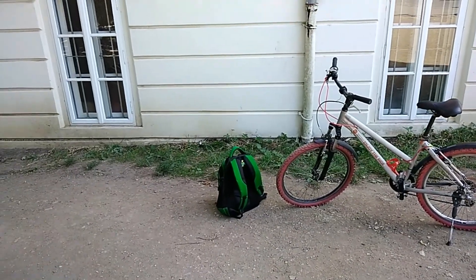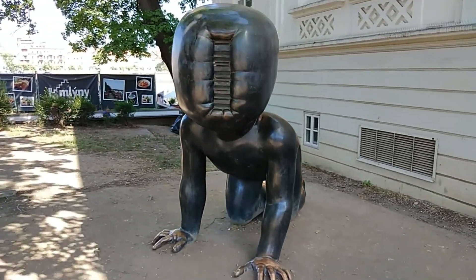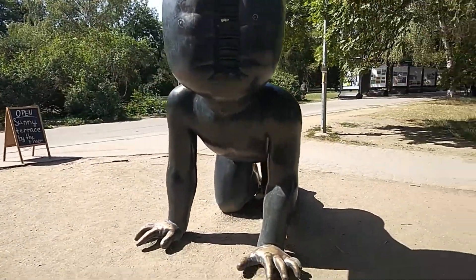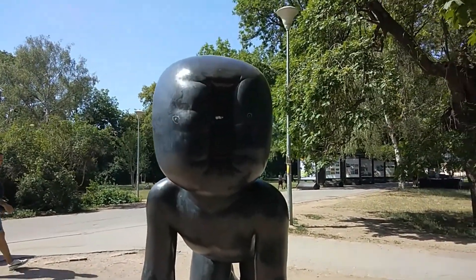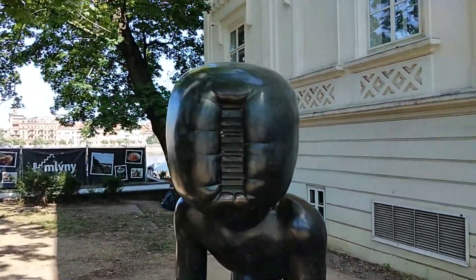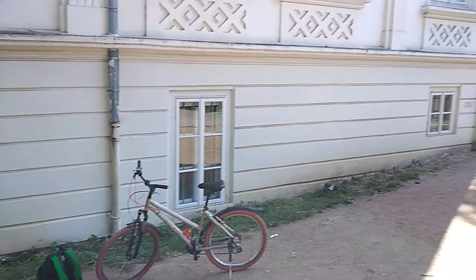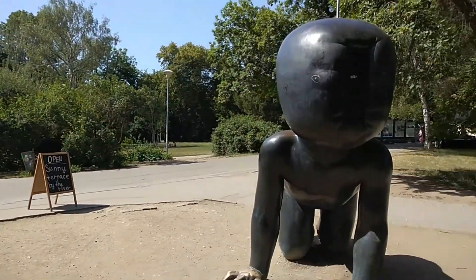Just at the other side of Charles Bridge, you turn left and there's a little park where you find these little babies. They were made by the sculptor David Černý. These babies all have a barcode on their face — as you can see. Yeah, I think he's trying to send us a message. You can also find these babies climbing up and down the Žižkov Tower.